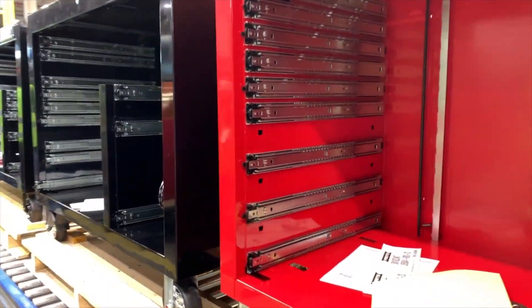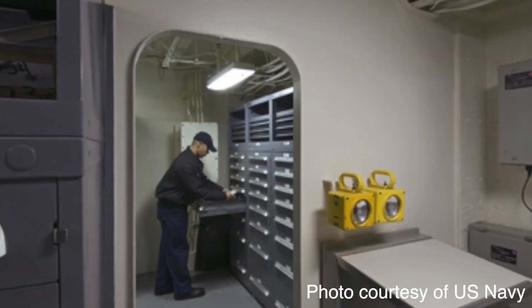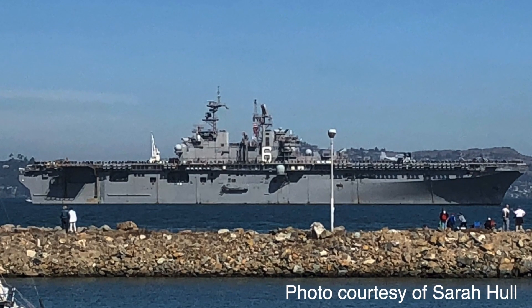These toolboxes are going out to mechanics shops, airline manufacturers, submarines, naval ships, and industrial facilities around the world. There are plants all over the country and all over the world.